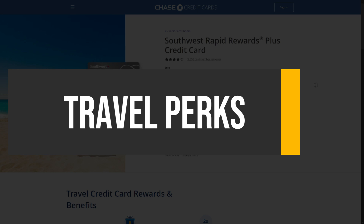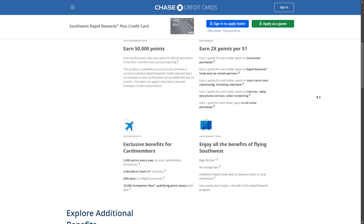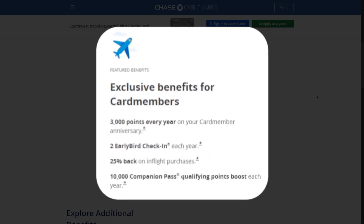In addition to its earning potential, the Southwest Rapid Rewards Plus Credit Card provides cardholders with valuable travel perks that enhance the overall flying experience. Notably, cardholders receive two early bird check-ins each year, which allows them to secure better boarding positions without the need for manual check-in. This convenience can lead to more comfortable seating options and a smoother boarding process.